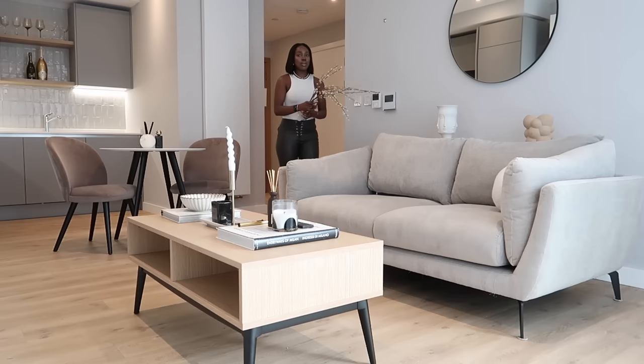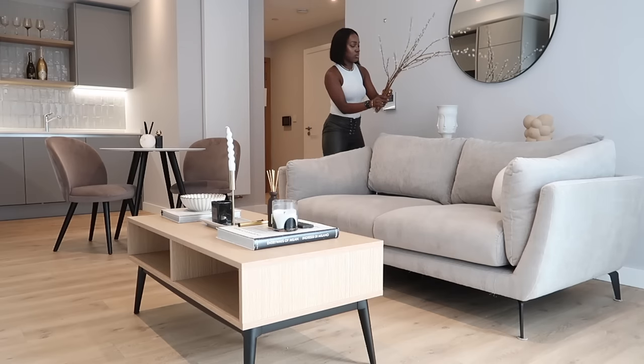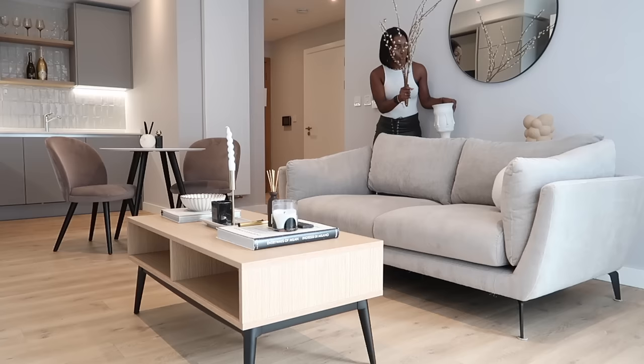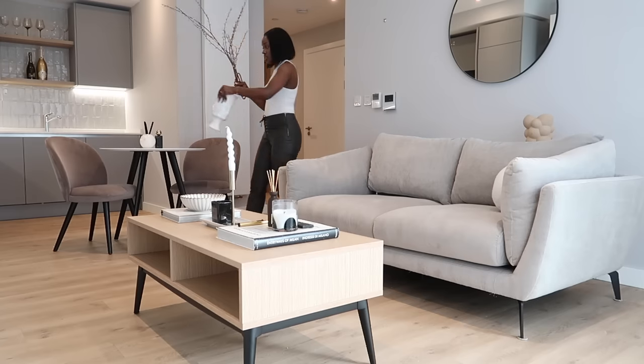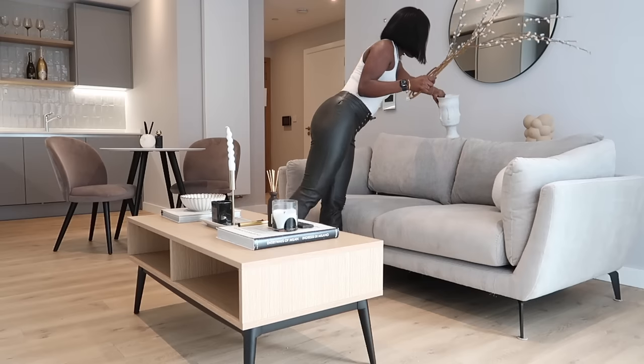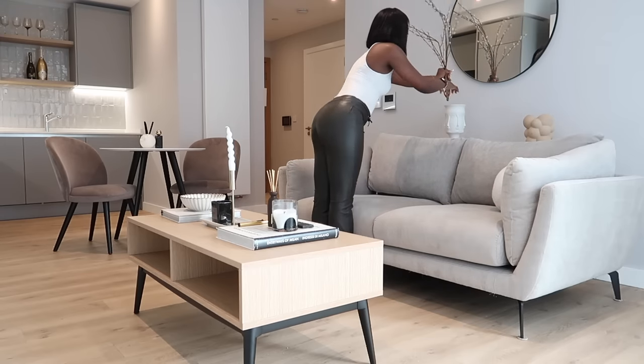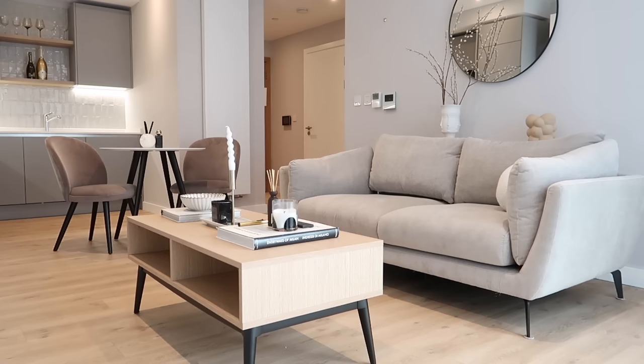I actually want like green branches but for now I don't know if I want this vase - I think I might just prefer that other one. Actually, I think it's growing on me a little bit. I think it kind of works.